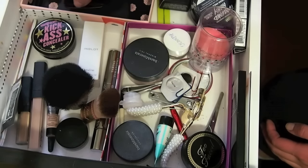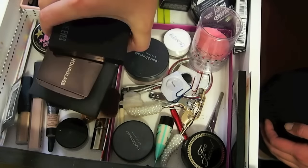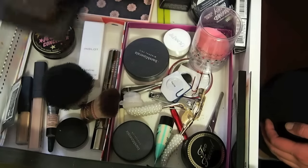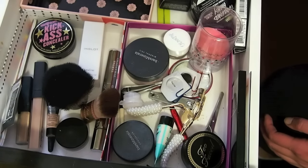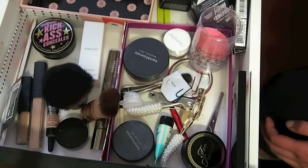I'm definitely bringing these three palettes because I want to be working on them all year: my Laroque Pro, Hourglass, and the Smashbox Blue Eyes, which is my eyeshadow palette for 2016. I'm just going to put everything on top so I can show you at the end overall what I'm bringing.